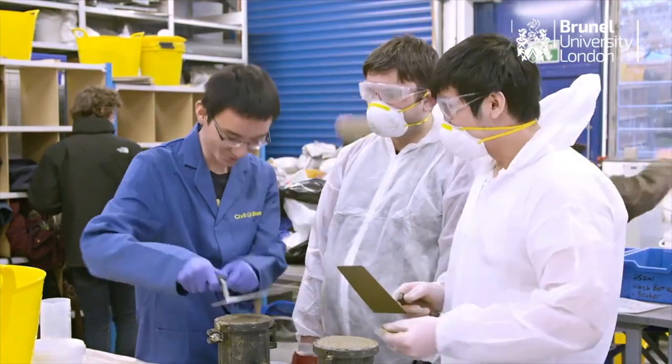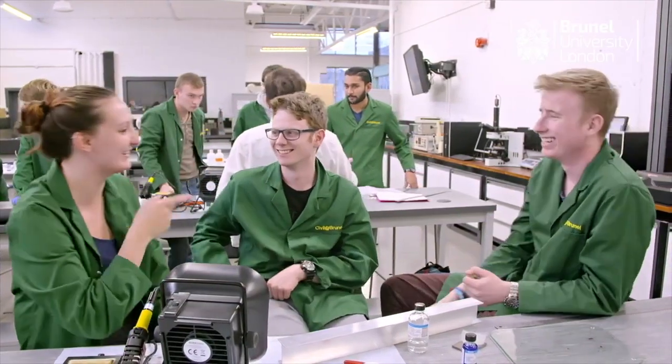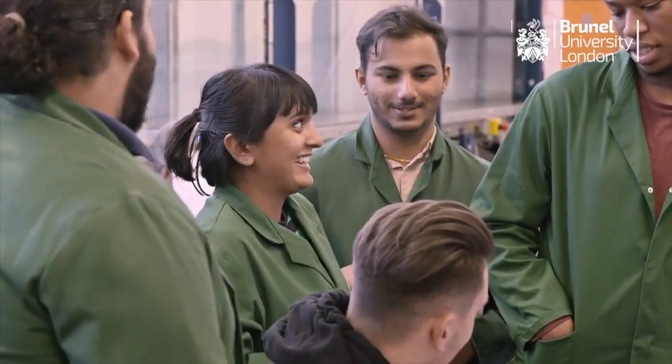Being in a university where there's a wide range of people from different parts of the world is great. It helps you grow — you learn new things, new skills, and how to communicate with people. Being in a civil engineering profession, it's a very international business; you could be put anywhere in the world, so being able to communicate with people from other cultures is a key part of that.